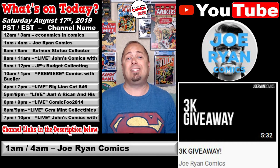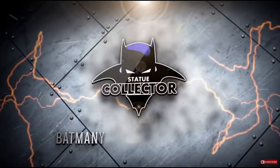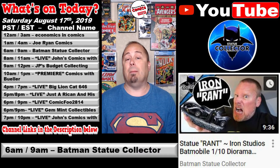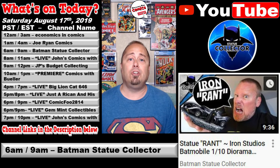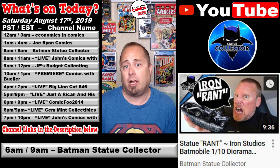At 6 a.m. Pacific / 9 a.m. Eastern, over at the Batman Statue Collector channel, Chris released a video titled Statue Rant: Iron Studios Batmobile, 1/10th scale diorama price shocker.